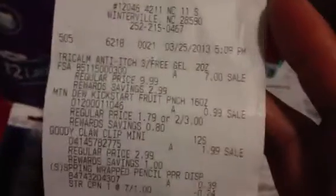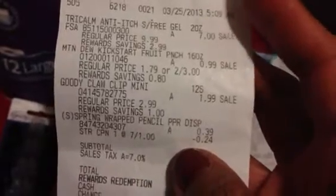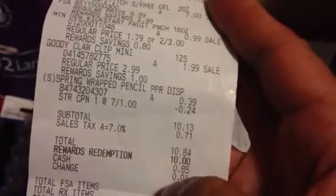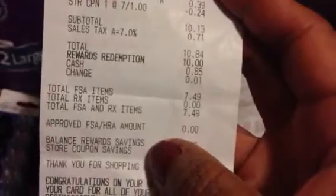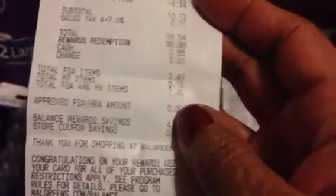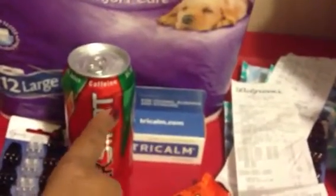I was going to redeem 10,000 points. The Tricom is $7, the Mountain Dew was $0.99, the Goody Claws was $1.99, and I got the pencils for $0.15. It came to $10.13, with $0.71 tax so $10.84 total. I redeemed 10,000 points and had to pay $0.84 out of pocket. I got back $7 and $1.99, so $8.98 back.